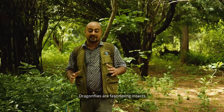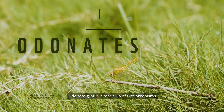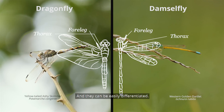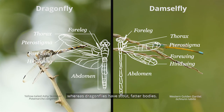Dragonflies are fascinating insects. They belong to a group called Odonata. The Odonata group is made up of two organisms: dragonflies and damselflies, and they can be easily differentiated. A damselfly, as the name goes, has a slender body, whereas dragonflies have stout, fatter bodies.